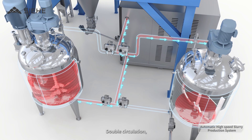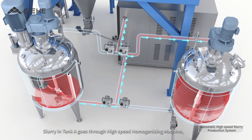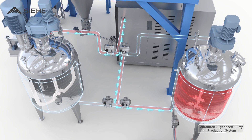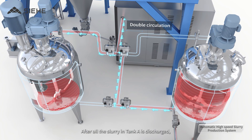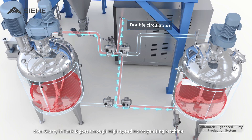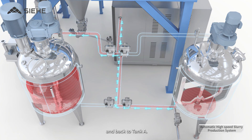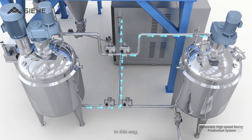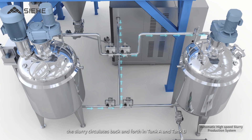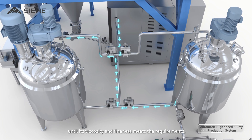In Double Circulation mode, slurry in Tank A goes through the High Speed Homogenization Machine and then to Tank B. After all the slurry in Tank A is discharged, the slurry in Tank B goes through the High Speed Homogenizing Machine and back to Tank A. In this way, the slurry circulates back and forth between Tank A and Tank B until its viscosity and fineness meet the requirements.